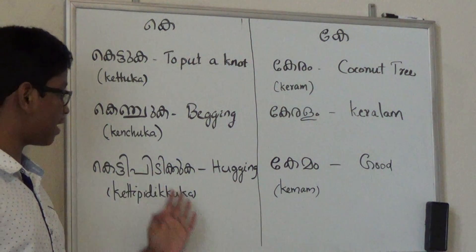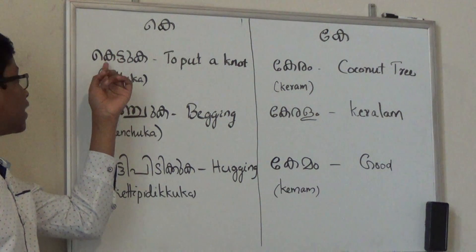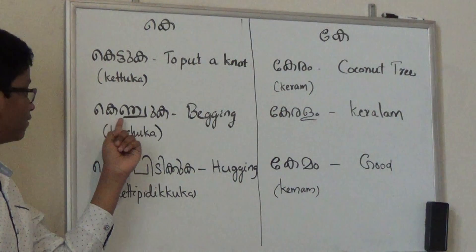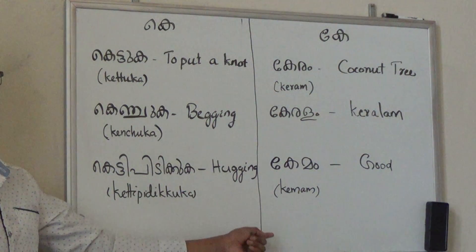And here are the English subtitles for each of these words. So let's say them again: Ketuga, which is put a knot. Kenjuga, which is begging. Ketipidikuga, which is hugging.